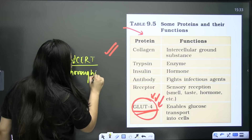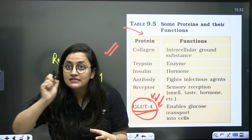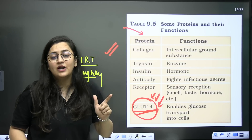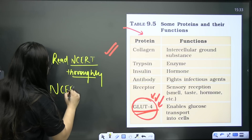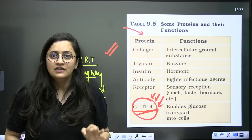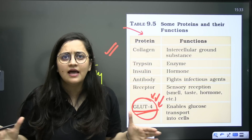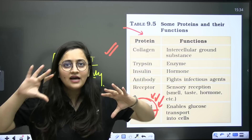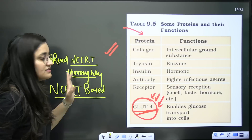When reading NCERT for the first time, don't mark or highlight anything. Read it twice. Once you feel you are understanding it, start highlighting important paragraphs and points. If you encounter a word you don't understand, use Google or ask your teacher — understand it right away, do not leave it for later. Always solve NCERT-based questions using apps or books available in the market. While reading, consider yourself the examiner — ask yourself what type of question you could frame from each statement. This is the ideal way to read NCERT.